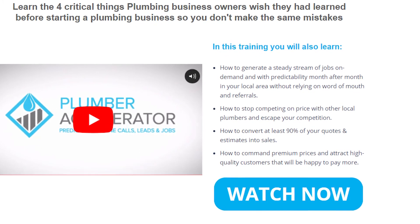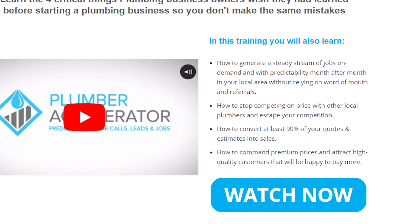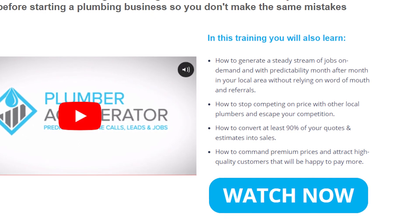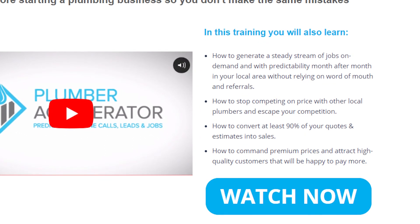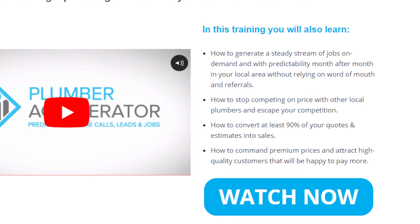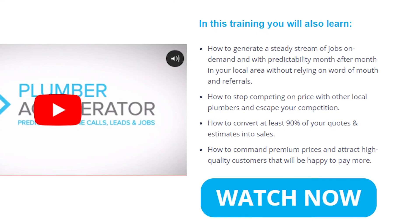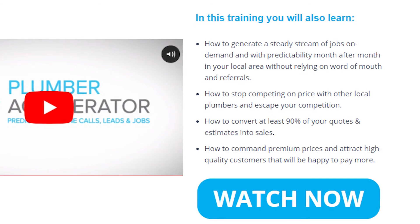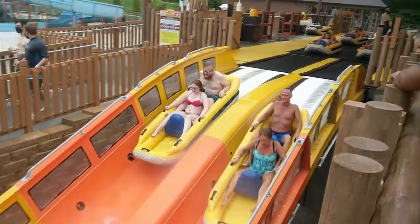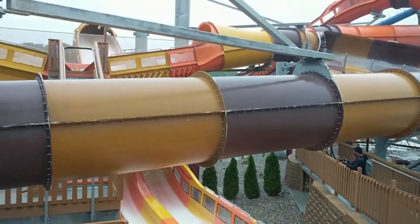In this free training video, you'll also learn how to generate a steady stream of jobs on demand with predictability month after month in your local area without relying on word-of-mouth referrals, how to stop competing on price with other plumbers and escape your competition, how to convert at least 90% of your quotes and estimates into sales, and how to command premium prices and attract high-quality customers. Make sure to click the link in the description below. Thanks for watching everybody, we'll catch you on the next one.